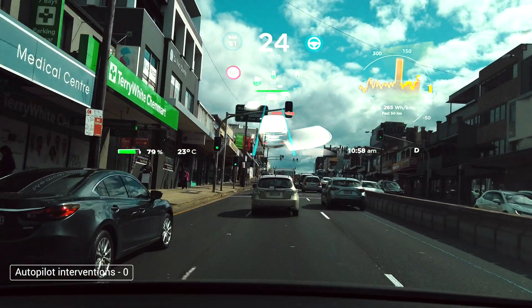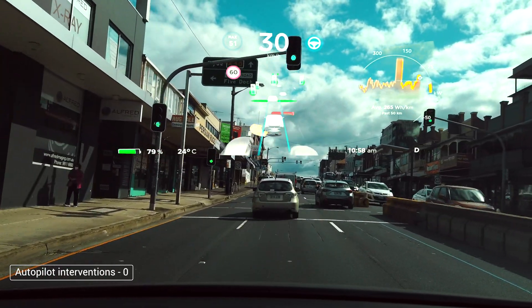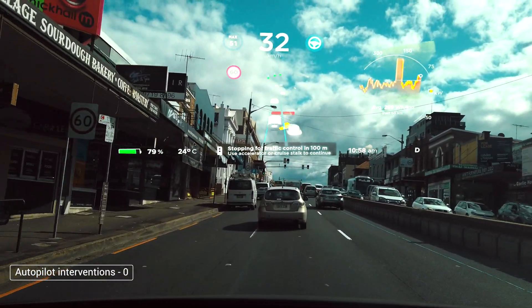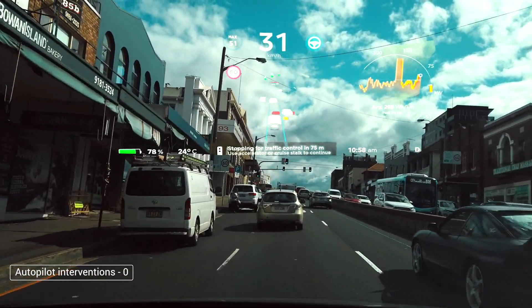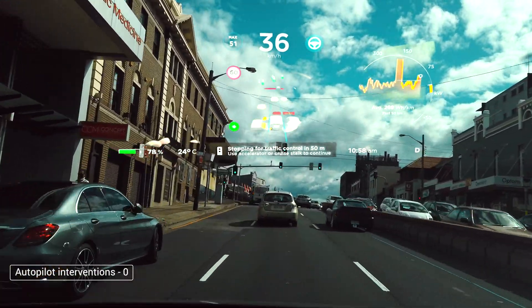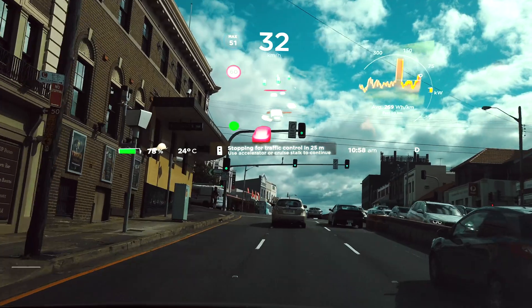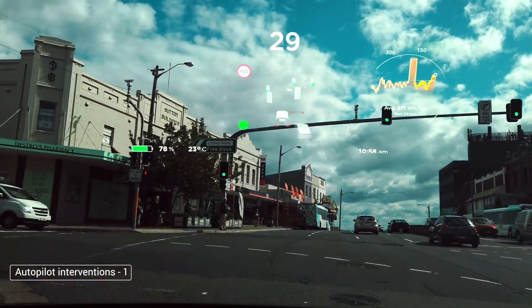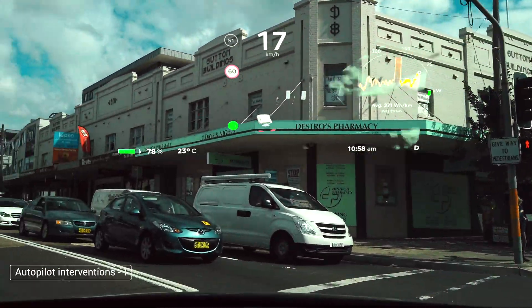All Teslas with Hardware 3.0 will come to a halt with this software update here in Australia, immaterial of whether the traffic light is green or red. So one needs to intervene by pressing on the accelerator or on the cruise stalk to get the car moving forward. It does keep perfectly to the center of the lane, but here we had to turn left, so we had to intervene. This is the first intervention in this ride.